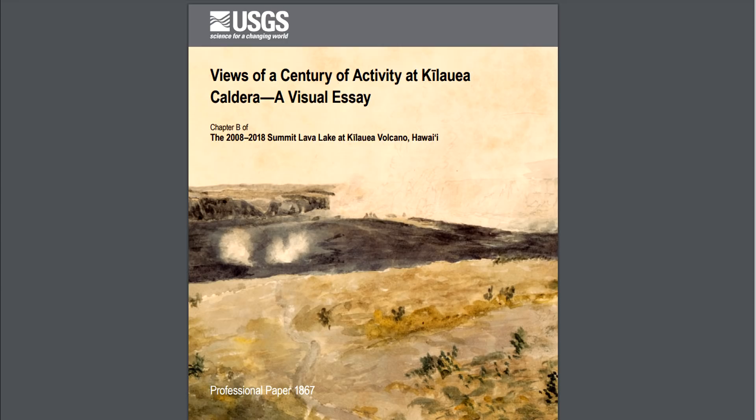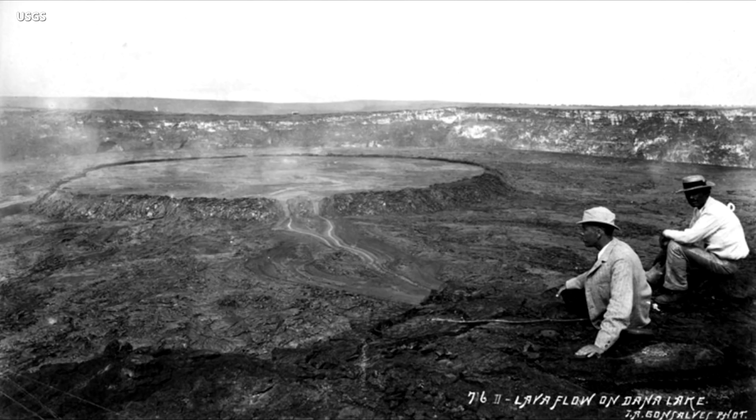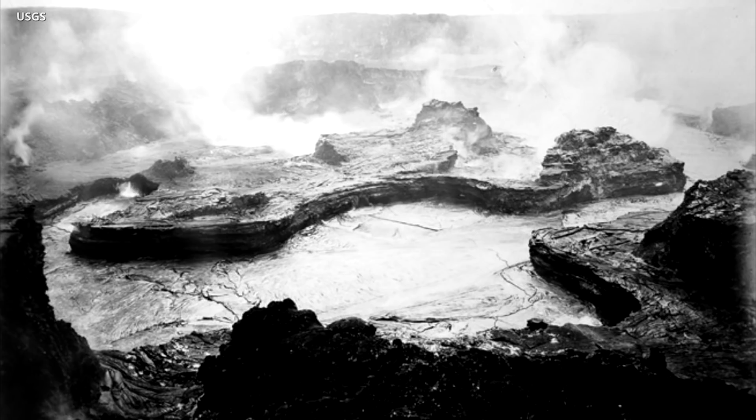In another published chapter, scientists present a visual essay depicting views from a century of activity at Kilauea caldera, starting with this engraving made from a sketch by William Ellis in 1823. A flow breaking out from a perched lava lake can be seen in this 1893 photo courtesy of the Hawaii State Archives. And this photo by Thomas Jagger in 1917 shows the lava lake after the subsidence of molten lava left behind a rocky terrace.